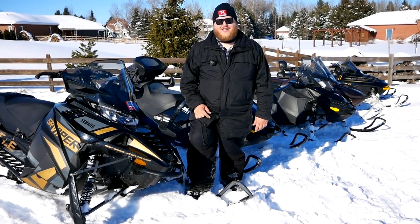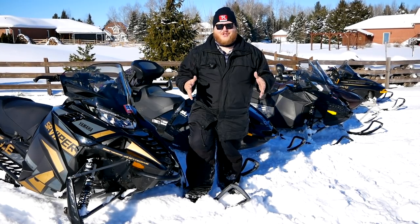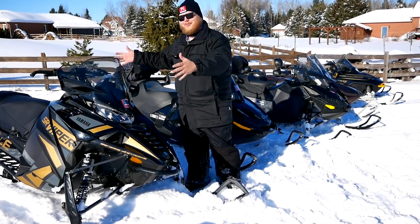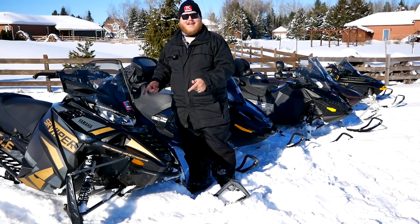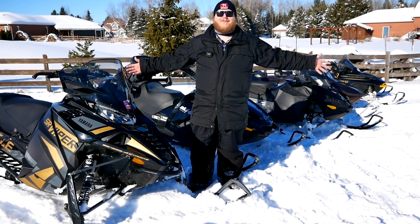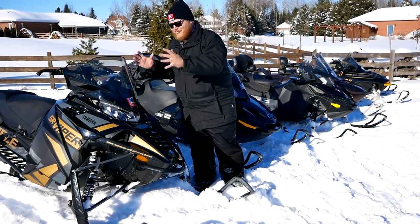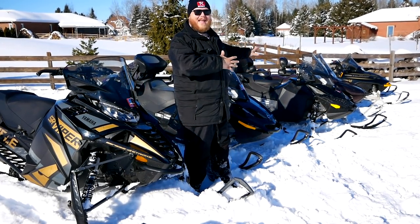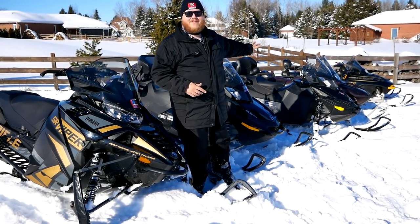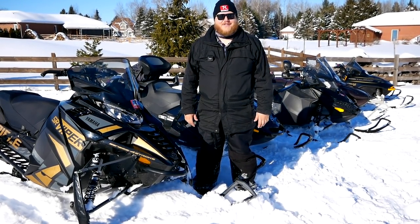Hi everybody and welcome to the Truck King YouTube channel. When you go out to buy a power sports machine, it is easy to go to the dealership, drop off a big bag of money and get something brand new like this Yamaha Viper right here. But it's not always practical — we don't all have big bags of money. So in this video, I want to talk about the differences buying a brand new sled versus a lightly used sled versus a very used sled. We actually own all of these, so we'll tell you what it's like to own them, how much they cost, and all the details.